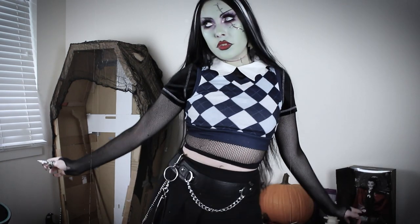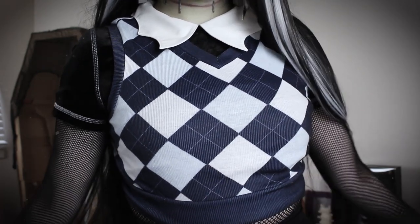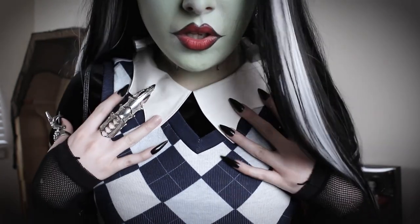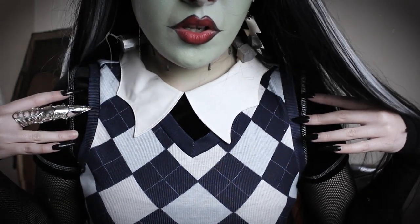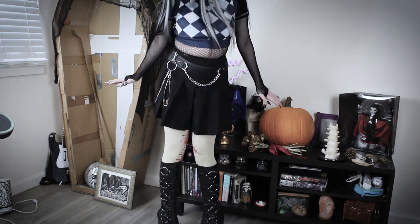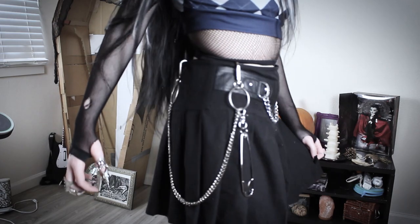The sweater vest top is from the Shein children's section. Underneath it, I'm wearing a black crop top that has a bat wing shaped collar. The skirt is from Hot Topic purchased in 2020. The stitched up bloody tights were thrifted from Goodwill's Halloween section. The chain came from a skirt I purchased from Forever 21.